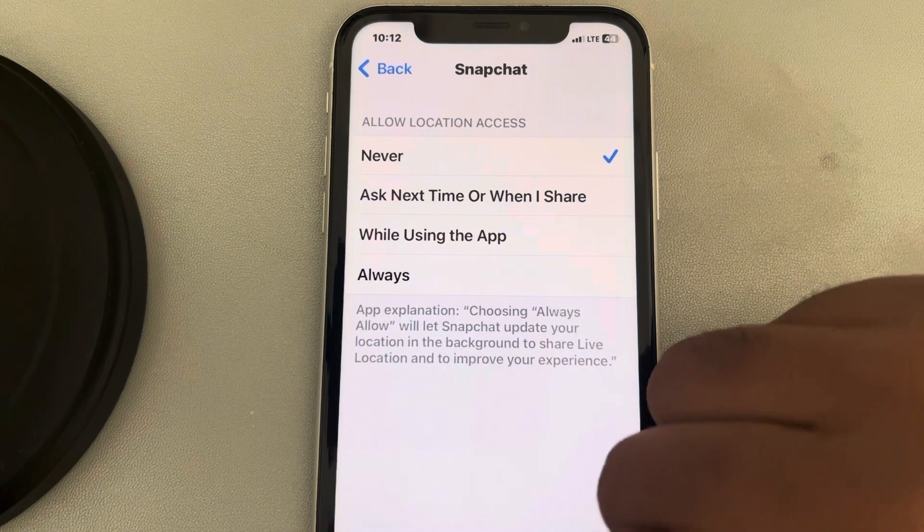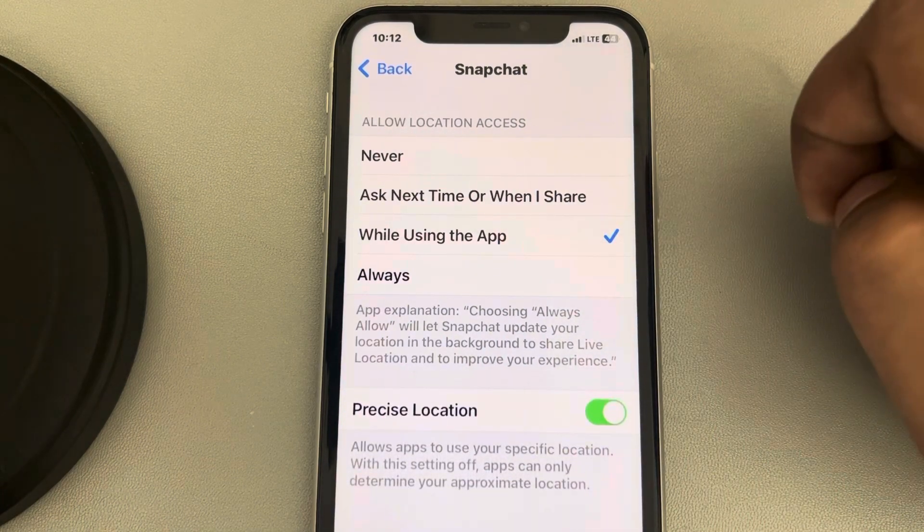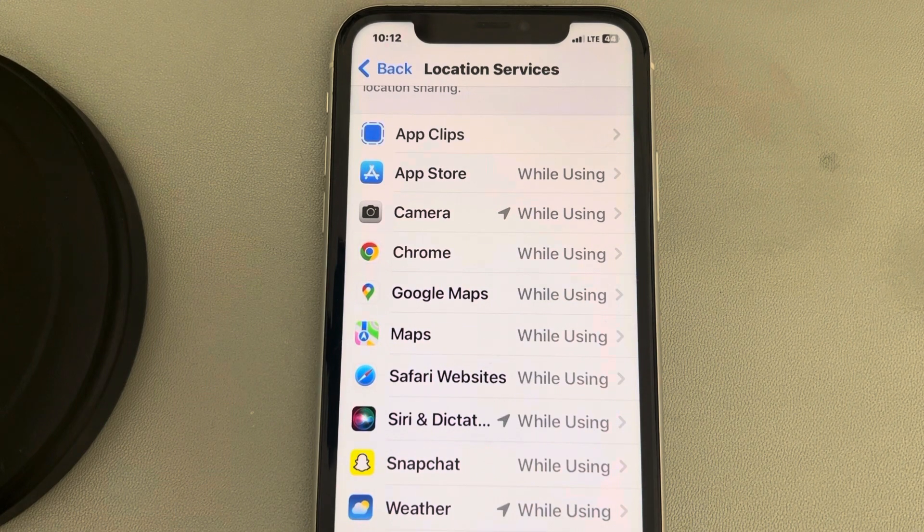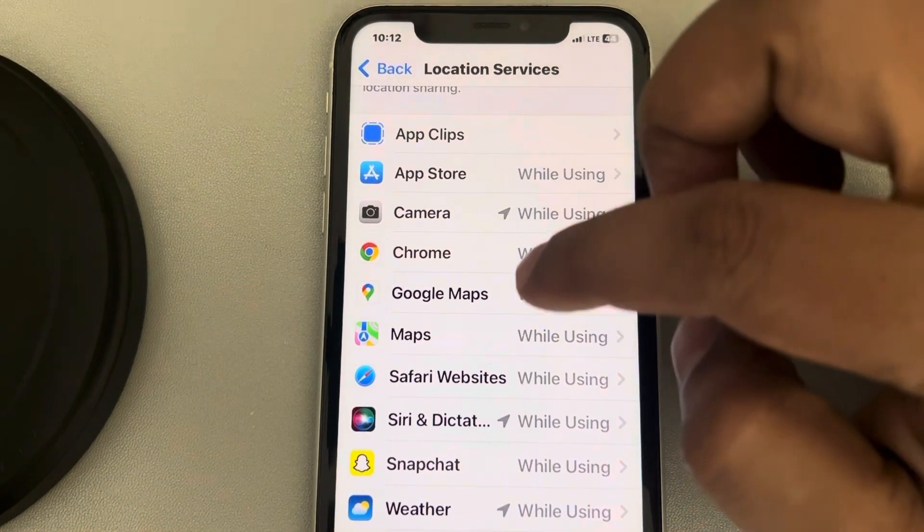For example, if Snapchat location services are not working, select the 'While Using the App' option. This is the first method which can fix your issue.